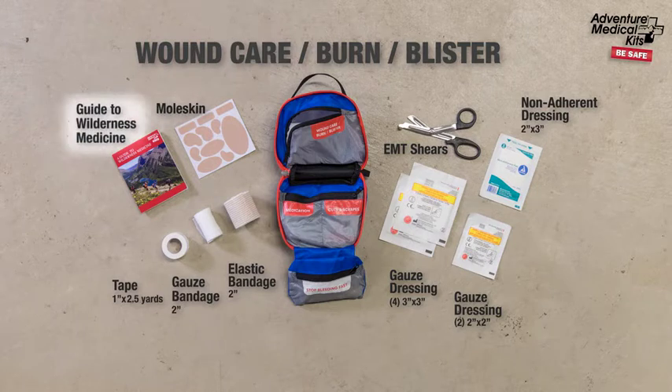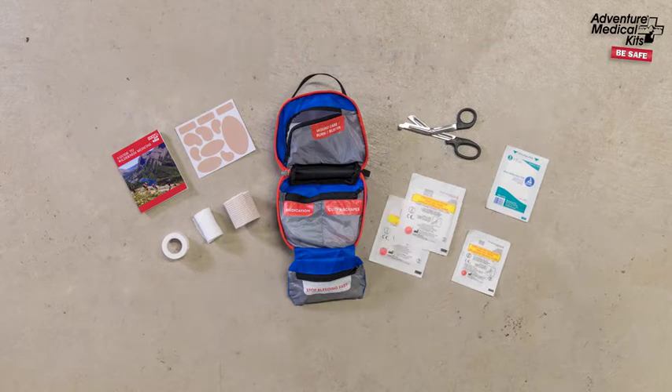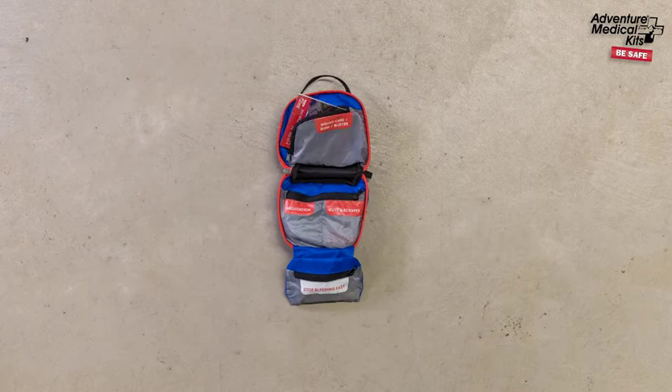Adventure Medical Kits' exclusive manual, a condensed guide to wilderness medicine, is a must-have resource. Packed with valuable information on diagnosing and treating the most common and serious injuries affecting backpackers and hikers — it's like having a doctor in your bag.